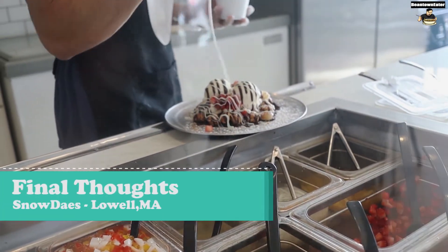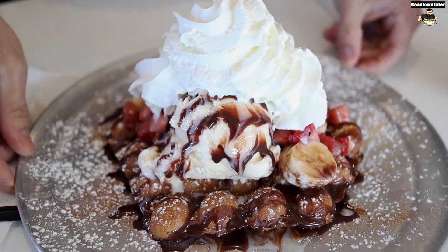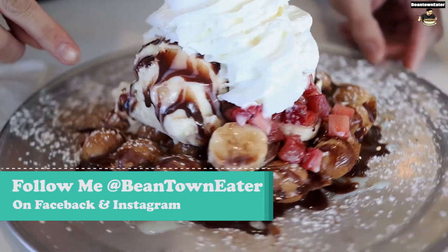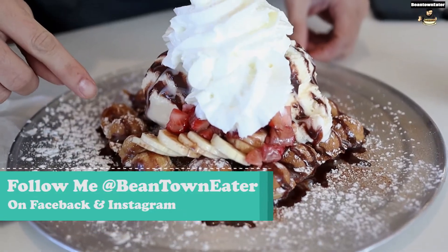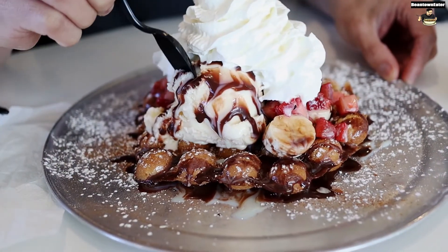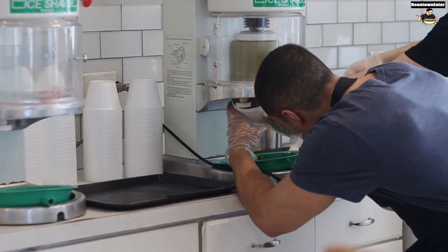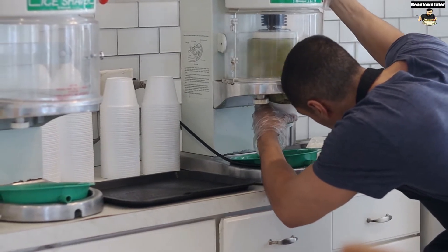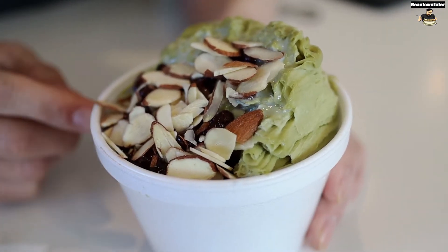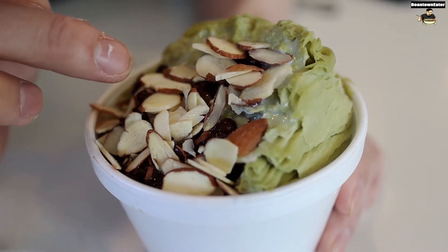Snow Days had really delicious desserts. The Shorty Special had all the right textures — it had the whipped cream, the powder sugar, the banana, the strawberry, the ice cream, the Nutella, and also the warm egg puff. Everything just went together, really delicious. And then we had the Green Tea Special, which was a lot creamier than I thought. For shaved ice, the matcha snow, the red bean, the condensed milk, and the almonds all just went together to create a fabulous flavor.